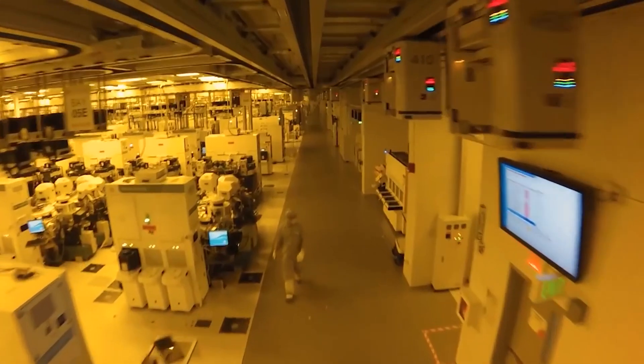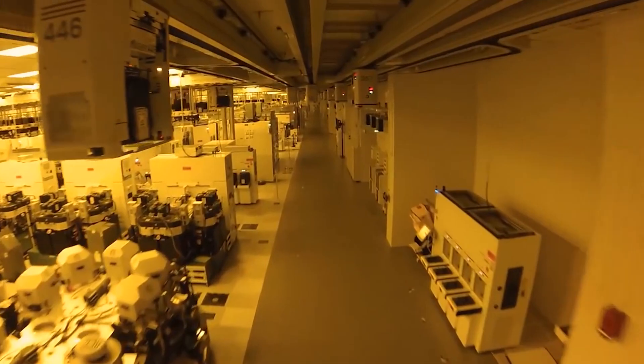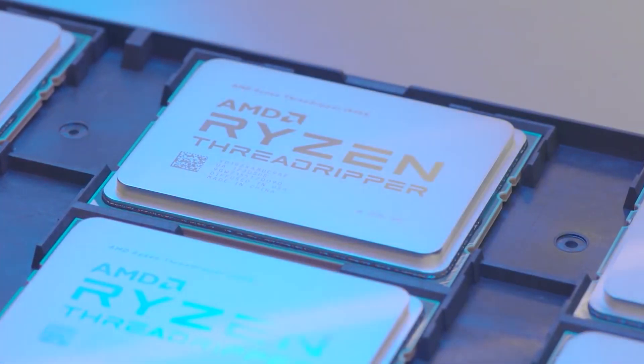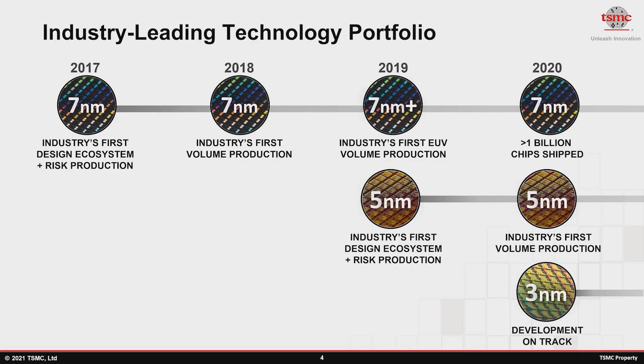The long story short here is that the desktop version of Zen 5 is going to be 8 cores per CCX. For server though, for Zen 5 C, it becomes 16 cores per CCX. There are also differences in the manufacturing process, with the desktop variant using TSMC's 4nm process, and 3nm being reserved purely for server.